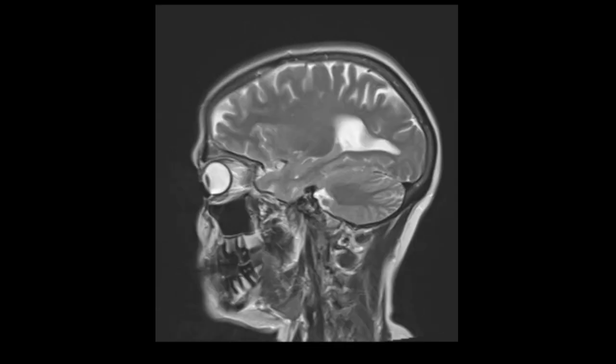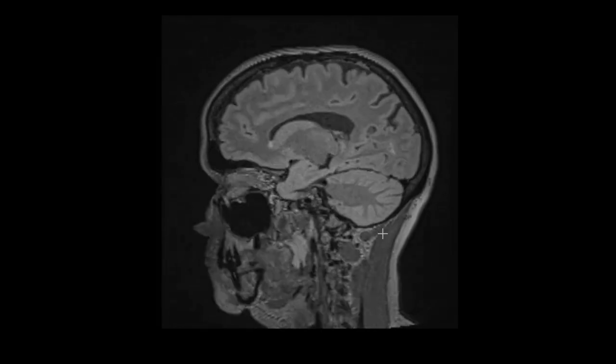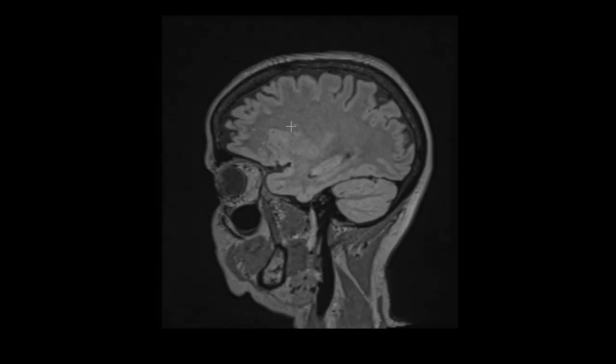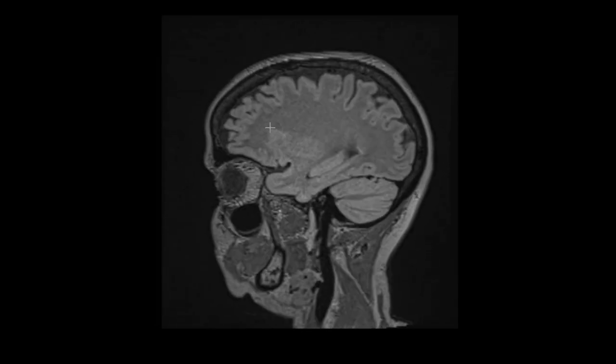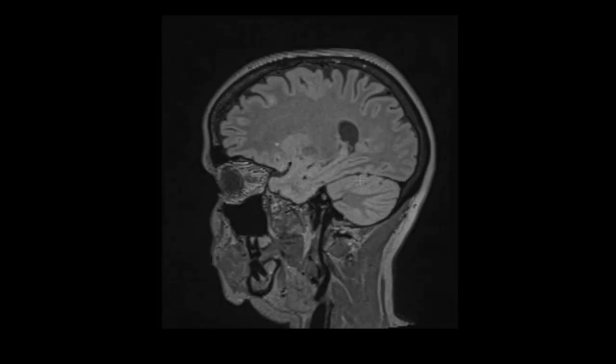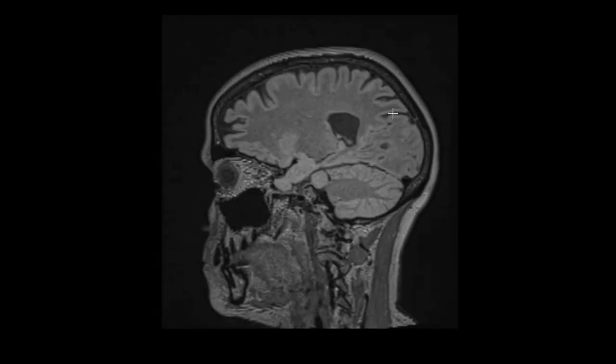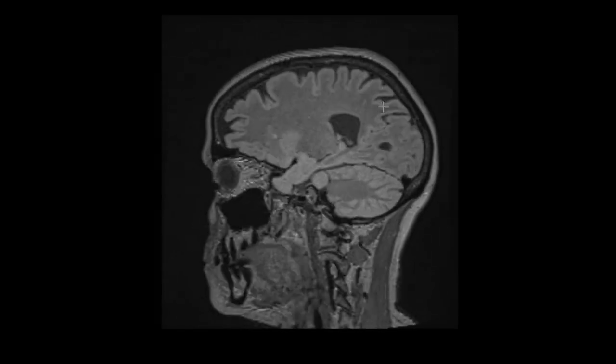If we put up another view called a FLAIR sequence, it's very sensitive for abnormalities. As we go through here, we see these little tiny specks in the frontal lobes — these little tiny white spots. Those are maybe related to migraine headaches or small vessel disease, but no big deal. Running back and forth through, everything else looks pretty good.